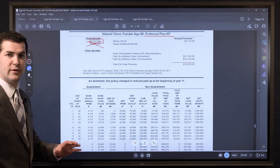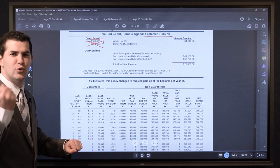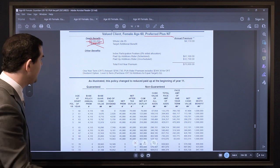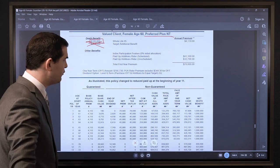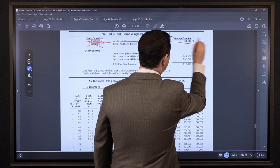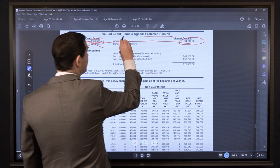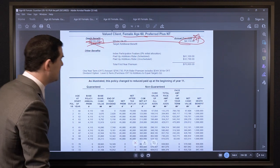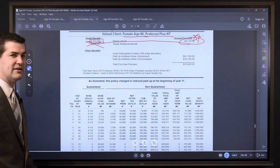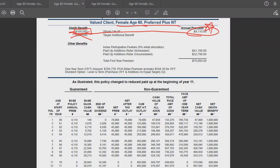The husband, who I've primarily been working with, is interested in minimizing the base premium as much as possible in order to maximize that cash value. What we did here was back into the minimum premium by solving for a $100,000 whole life death benefit, which gives a base premium of $4,110 for his wife age 60. We backed into it instead of saying let's solve for a $4,100 base premium — we said how low is the premium based on this $1,000,000 total death benefit, and the answer is $4,110.